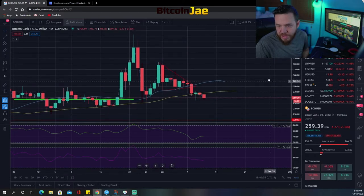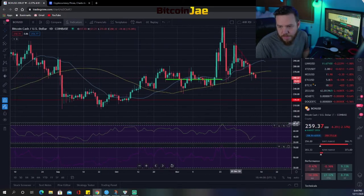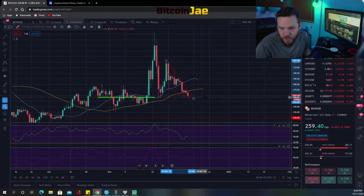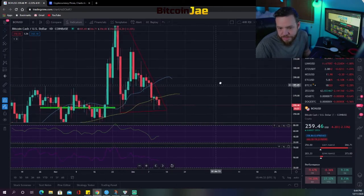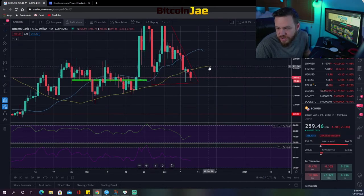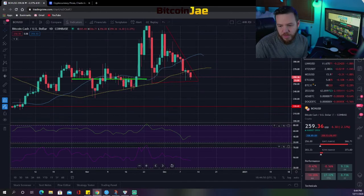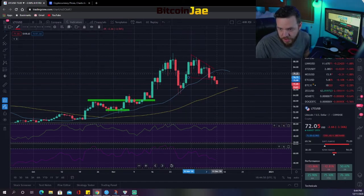Bitcoin Cash also broke down — not a breakout. I didn't like any trades in Bitcoin Cash this week and I still don't. It looks like some kind of wedge down pattern right now. I'm not taking any trades here. If I were looking for an entry, it would have to be above $270 — that's the only breakout entry I'd take in Bitcoin Cash.